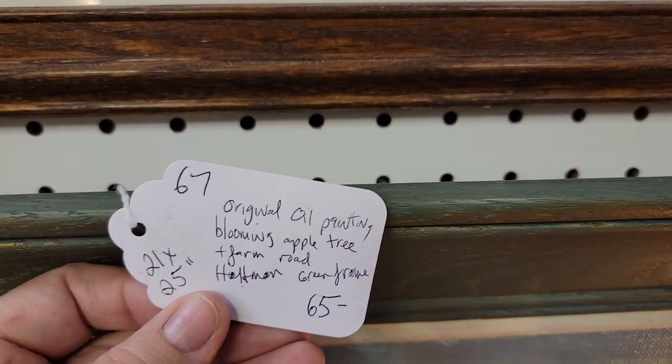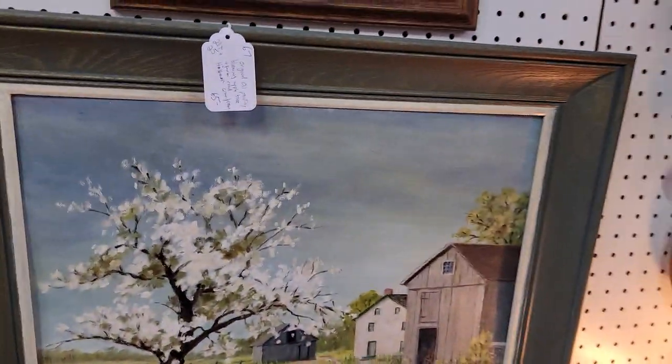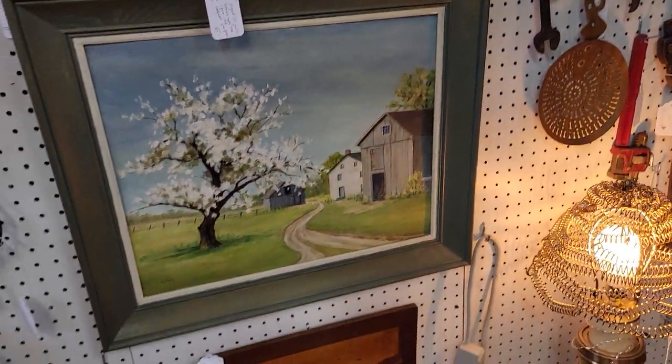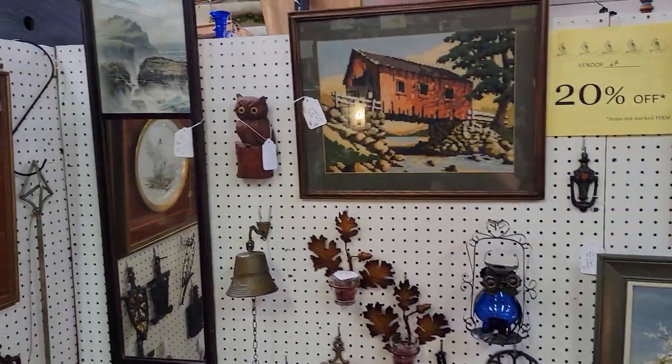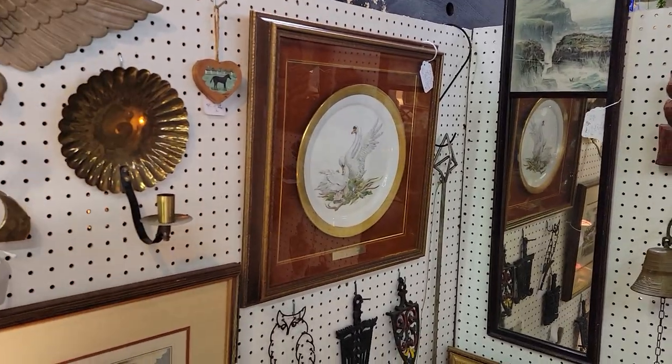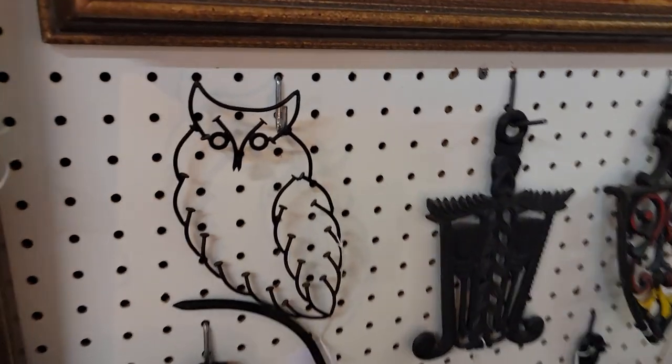Blooming apple tree farm — Hoffman, 65 — so that would be $52. Here's our signature down here. Very pretty greens, and the frame is like a weathered gray-bluish. I've got a lot of owls in here. He's made out of nails — check this out! $14.40. Very unusual.